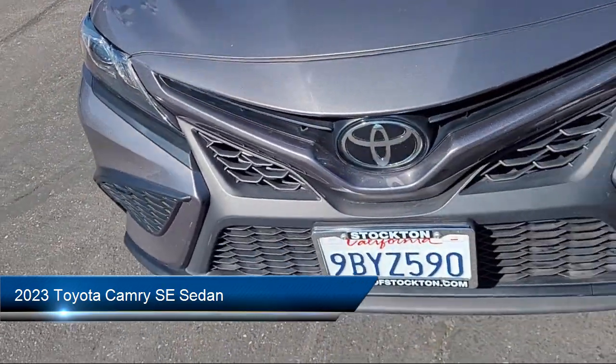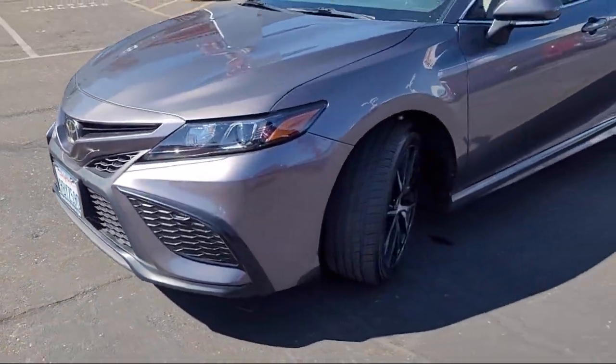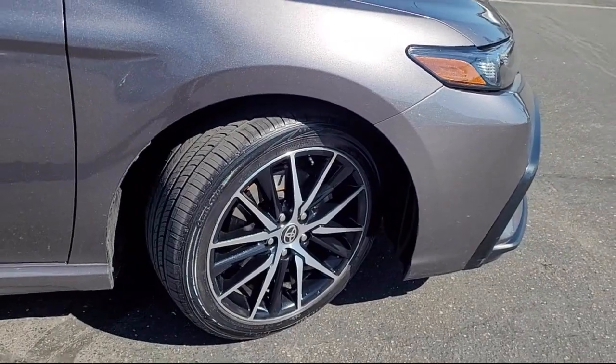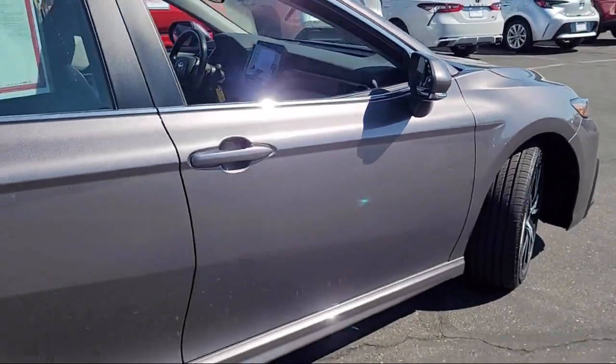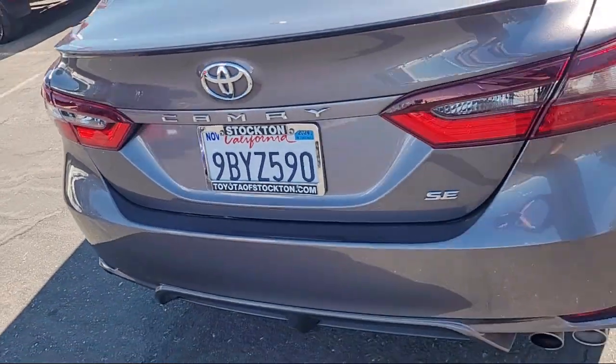It comes equipped with rear view camera, Apple CarPlay and Android Auto, alloy wheels, Sirius XM satellite radio, steering wheel controls, electronic stability control, speed sensing steering, and rear spoiler. And has less than 45,000 miles on the odometer.